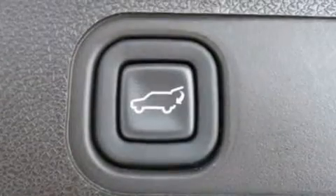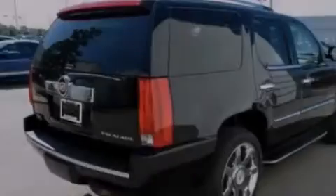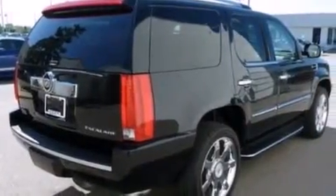The following features are also included: 10 perfectly positioned speakers, XM satellite radio, huge 22-inch wheels, rear audio controls, and leather seats.